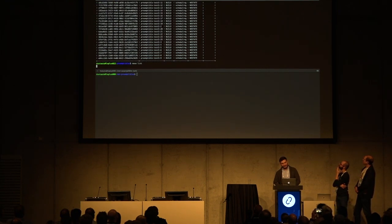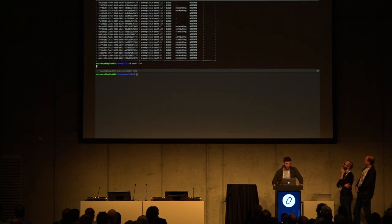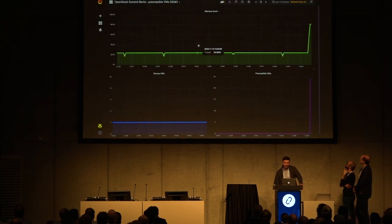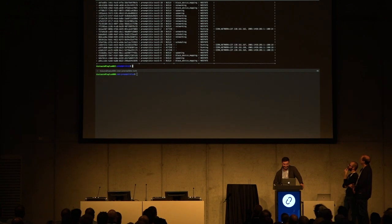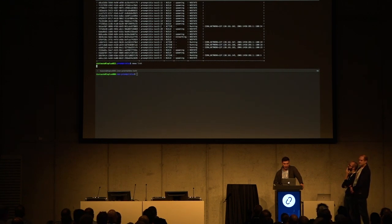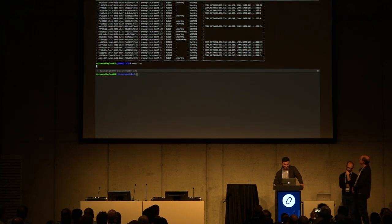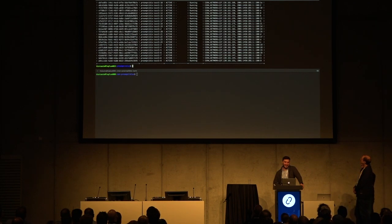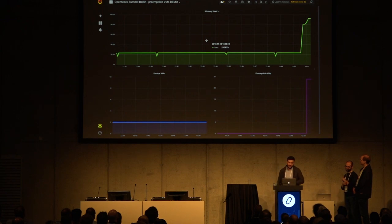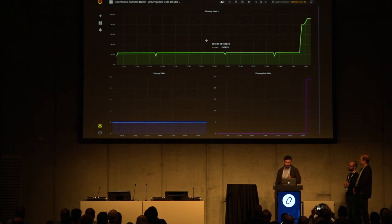Everything is building — scheduling, networking. If we get back to Grafana, we can see the preemptible VMs being spawned. We used those idle resources to spawn preemptible VMs, and we're now at more than 90% utilization of our infrastructure. But what happens if a higher priority user needs those resources back?